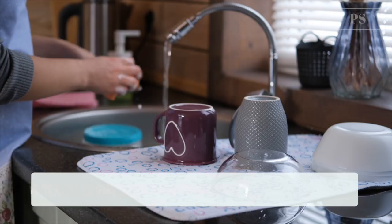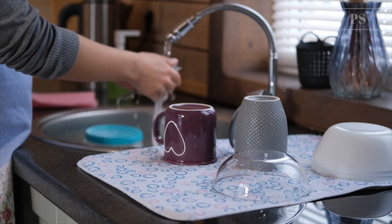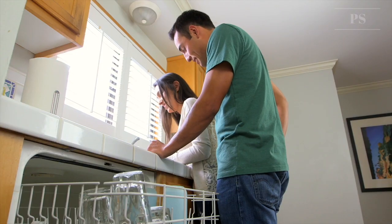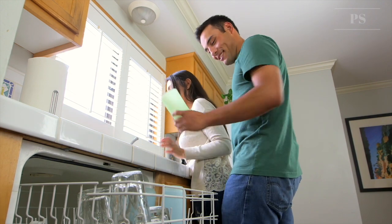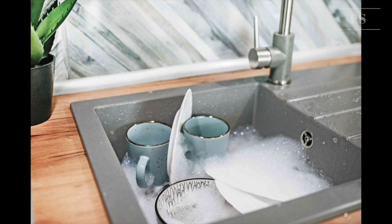Tip 14: When doing dishes by hand, don't leave the water running for rinsing. Avoid having the water running when doing dishes. If you have two sinks, fill one with rinse water. If you have only one sink, first gather all your washed dishes in a dish rack, then rinse them quickly with a spraying device or a pan of water.